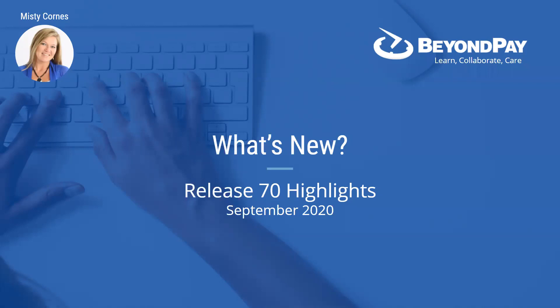The last thing before I jump into the system: this webinar is more geared toward your company administrators. We're going to be getting into some settings that company administrators generally have access to. But if you're a manager, stay on — you're going to find some value, because you'll get a better understanding of some things you might be able to use for your employees.